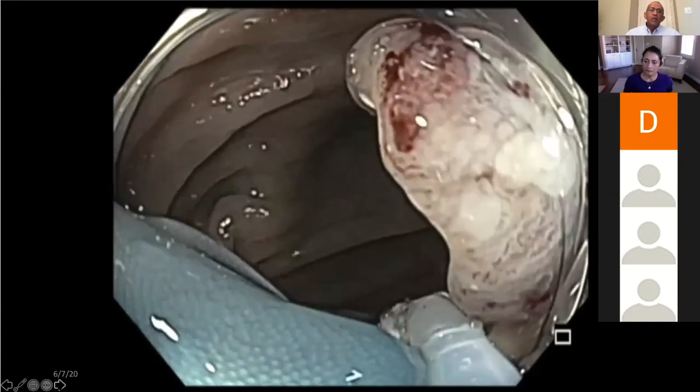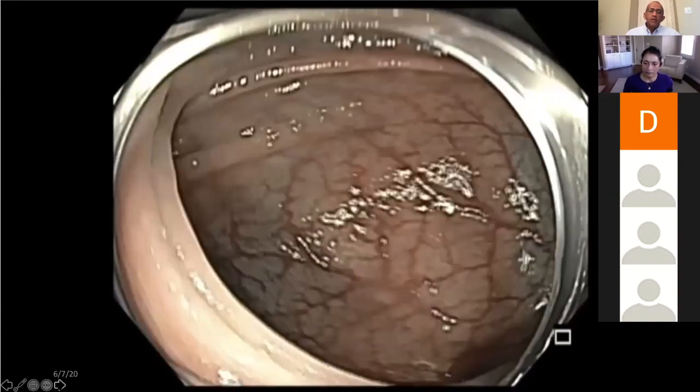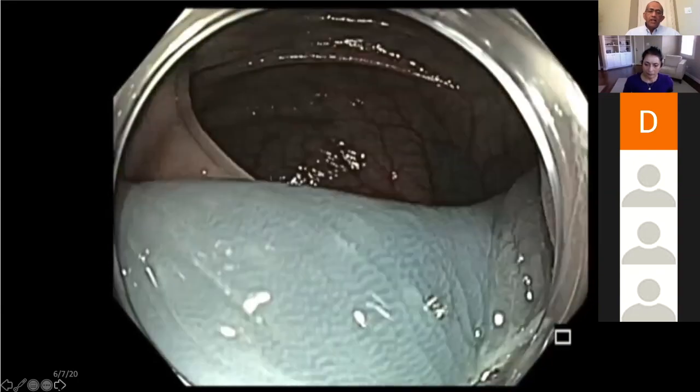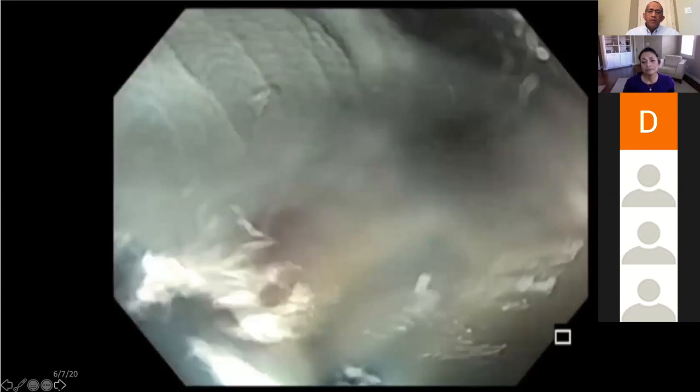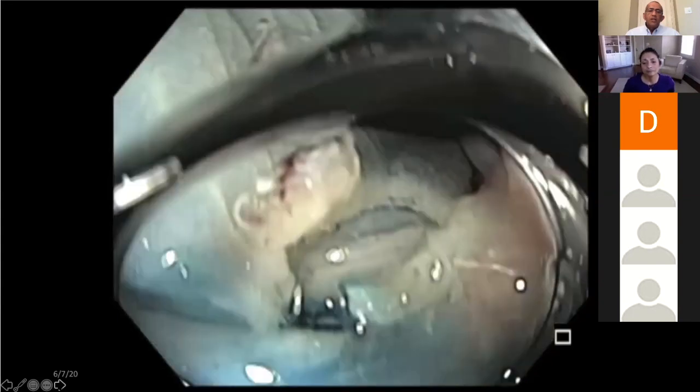We used Endocut Q 3-1-3 — you press the yellow pedal which gives you the cut, and in between the cuts, coagulation is delivered by the machine because of effect 3. If you have effect 1, there is no coagulation in between. Once you resect, you need to examine the base. We got the specimen and you can see a little bit of muscle there — longitudinal fibers — and there is no perforation.